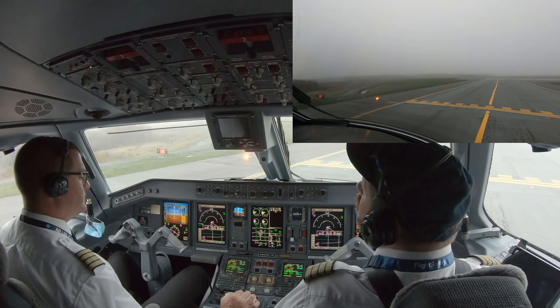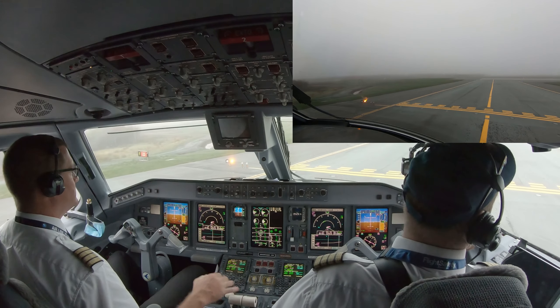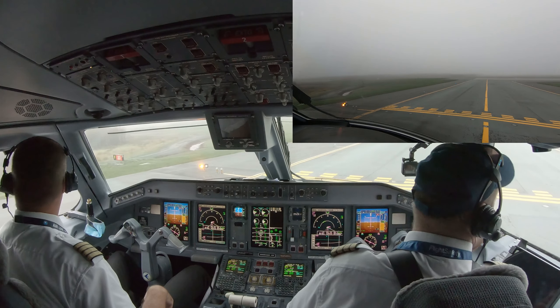All throttle arm, check. Clear on the right. Clear left.